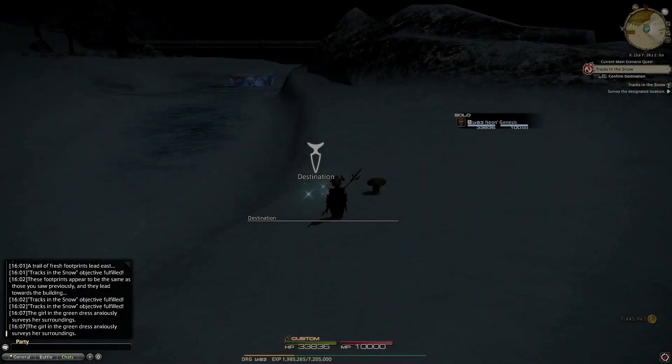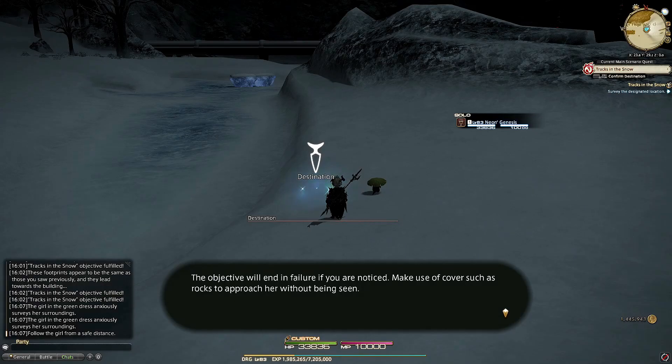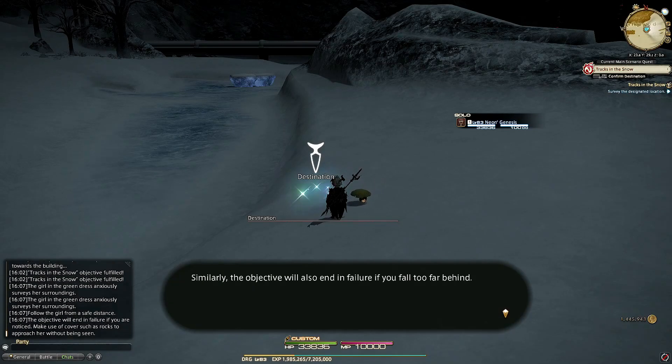Hello everyone and welcome to another guide for the Final Fantasy XIV Endwalker quest, Tracks in the Snow. This should be a pretty quick video, and for those who struggle with my accent, I hope that visually this video can also help you out. Final Fantasy XIV is always updating and changing, so this could be subject to change in the future.